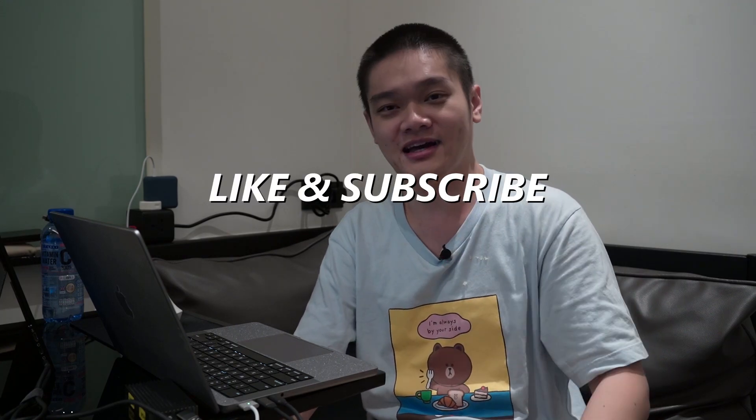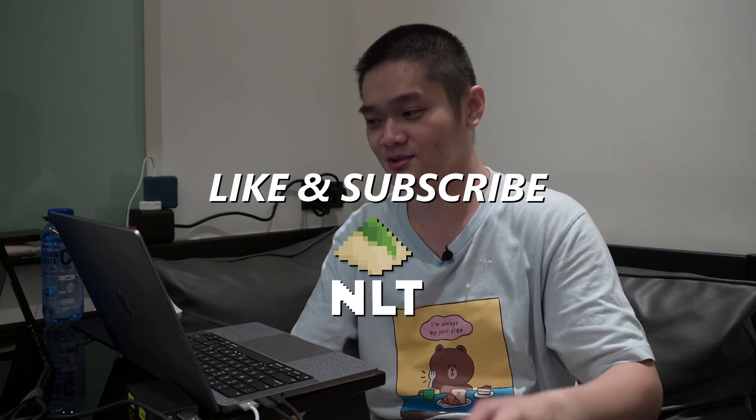That is a very brief summary of the two-hour keynote — just the topics that interested me. If you want to watch the full keynote, I highly implore you to do so because Jensen has a lot of insights, memes, and jokes. I'll leave the link down in the description below and we'll see you in the next video. More stuff from Computex coming soon.